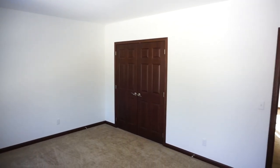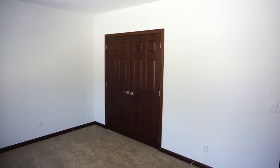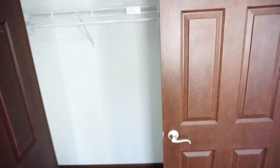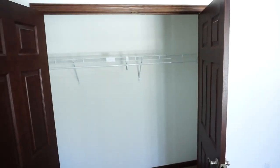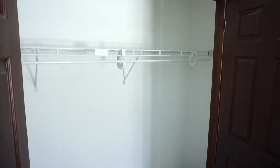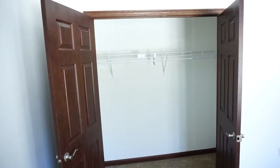All the bedrooms come with large closets and you can see this is a double door closet. I'll open it and you can see how big the closet space is. Large closet for a second bedroom and it comes standard with the white wire shelves.